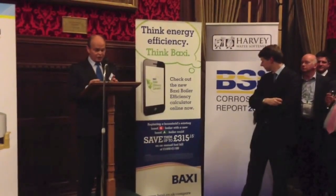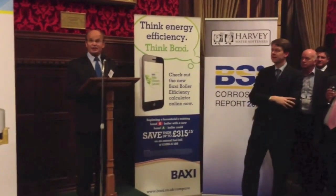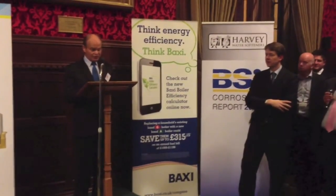And why is that? Well, there's a commercial advantage: if you do get corrosion with an aluminium heat exchanger, it's very easy to blame the softened water. So we've been the scapegoat for the last 20 years for that reason.